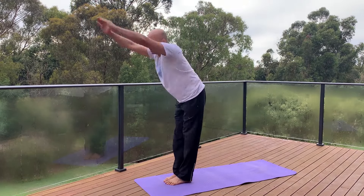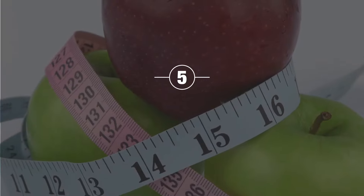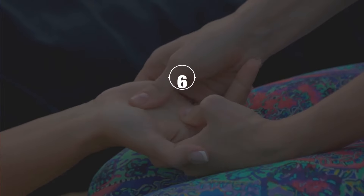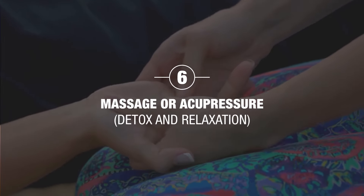The second aspect of yoga is the sun salutation. Sun salutation yoga is very powerful in stimulating the vagus nerve. Fifth is intermittent fasting — a much talked about and discussed topic that I have covered separately in another video and also in my book Happy Gut Healthy Weight.